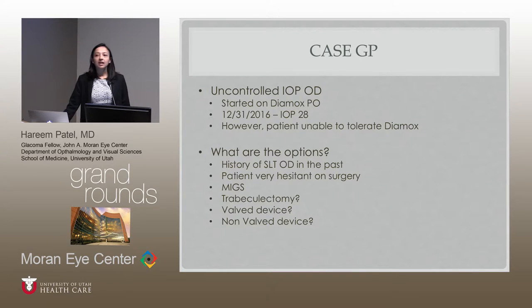His pressure is uncontrolled, so he was started on Diamox — really the only option left. His pressure gradually comes down; the next week it was 36, the week after 28. But he's 94 and can't really tolerate the Diamox. He's also very hesitant to have any type of surgery, and he supposedly had an SLT in the right eye in 2007 or 2008. But 28 is still too high and he can't tolerate the Diamox, so we can't really leave him on it.